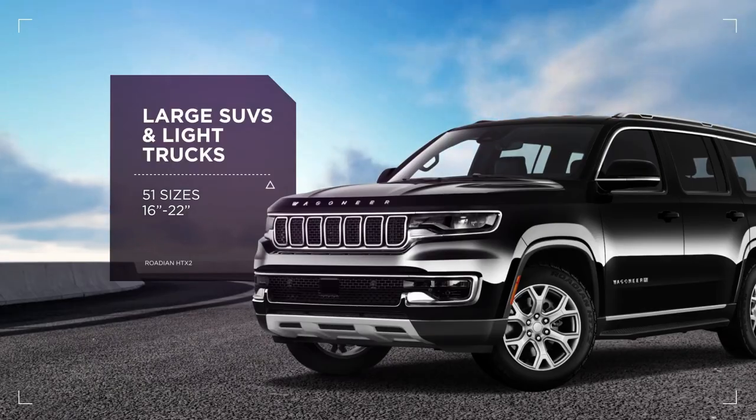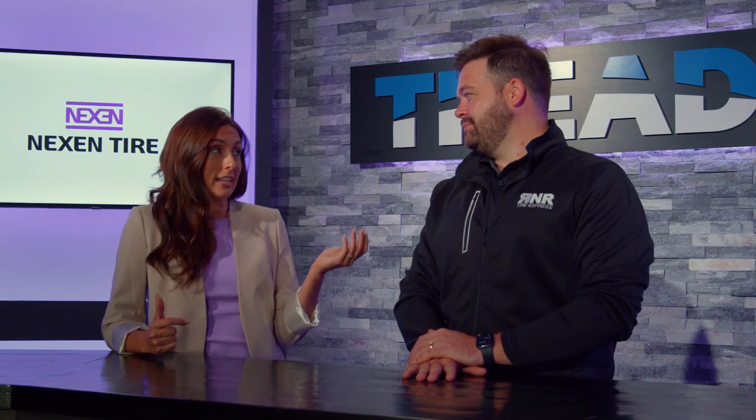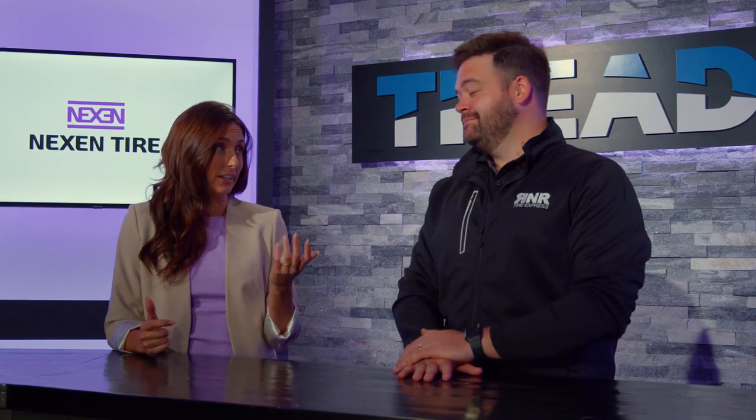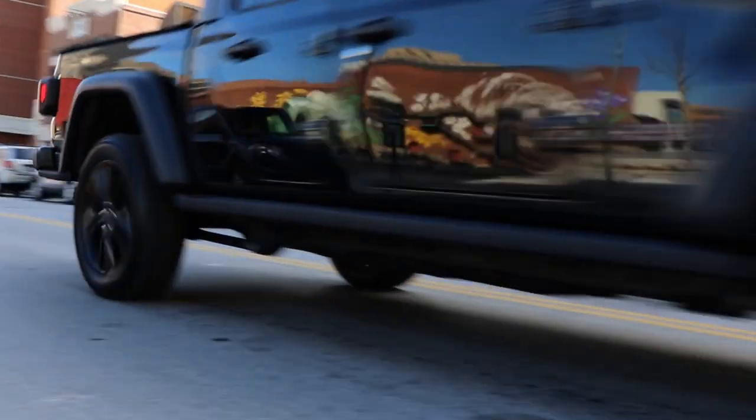So whether you're driving an SUV, a pickup truck, or even a delivery van, you might even see Amazon trucks riding on this tire in your neighborhood. It's a very versatile tire intended for several different kinds of applications. It's got a lot of uses — you see it on a lot of vehicles.